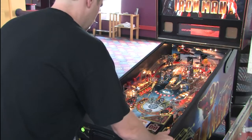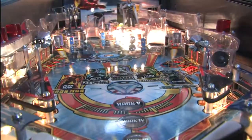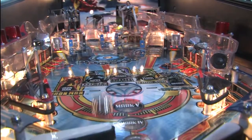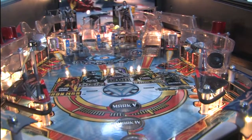It's Iron Man Pinball — fast, ferocious, and at times it feels like you're getting punched in the face by Iron Man. Now that we have pinball machines for Iron Man, Batman, and Spider-Man, when do we get Aquaman?